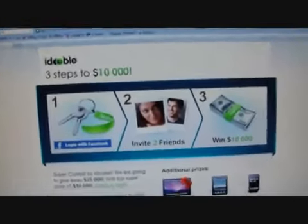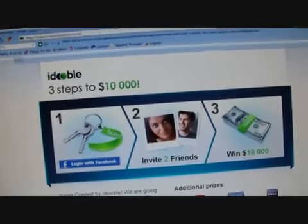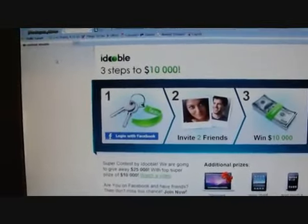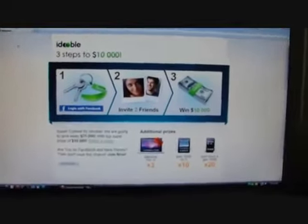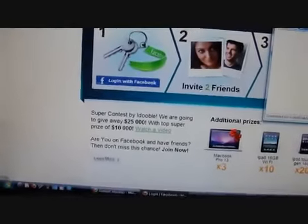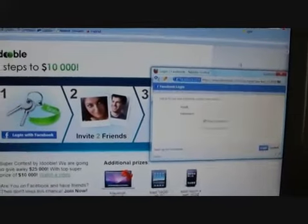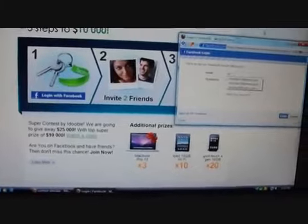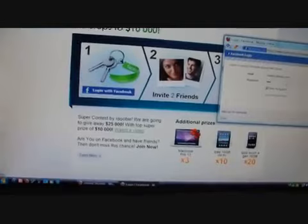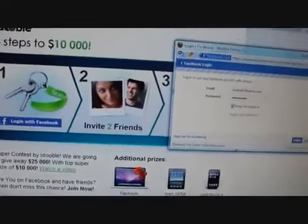So what do you have to do? This is very easy. All you have to do is just click the link in the bottom of the description and it will take you to this page. All you have to do is just log in with Facebook. I wish they had a sign-up form but they don't — you have to log in through Facebook.